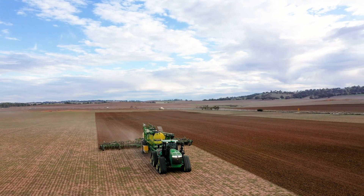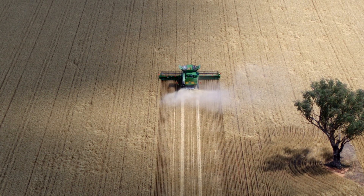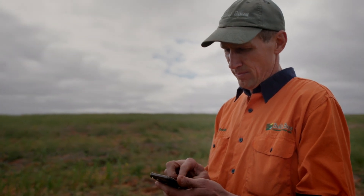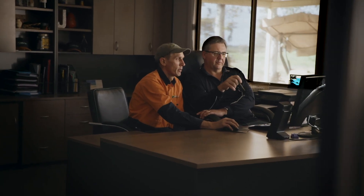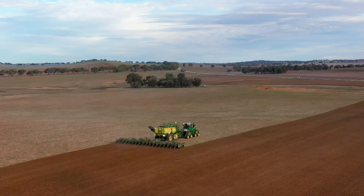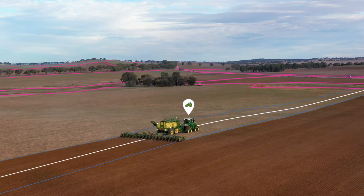When you incorporate digital technology into your farming operation, you're able to see what's happening in your fields and across your farm from wherever you are. It also makes decisions easier because you're able to use precise information about what's happened in the past to inform your future decisions. It's your farm, but in a digital world.